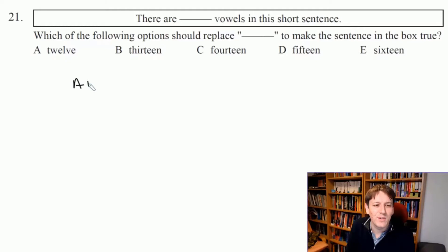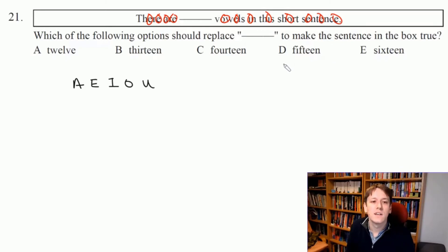Hopefully you know that the vowels are A, E, I, O and U. If we just count the ones that are already in the sentence here, that's 1, 2, 3, 4, 5, 6, 7, 8, 9, 10, 11, 12 — we've got 12 vowels already in this sentence.